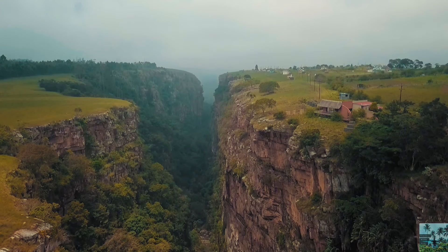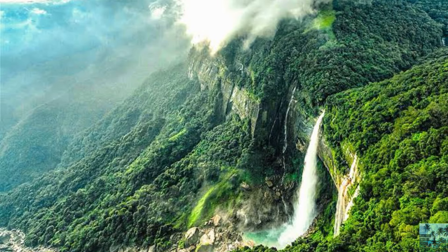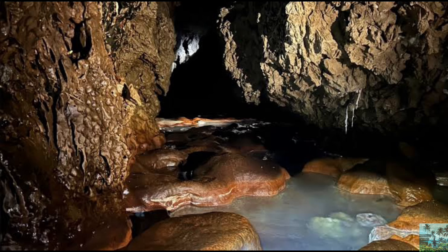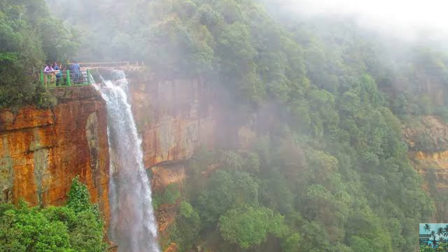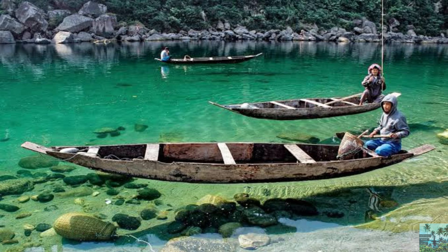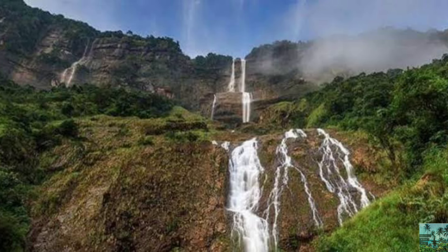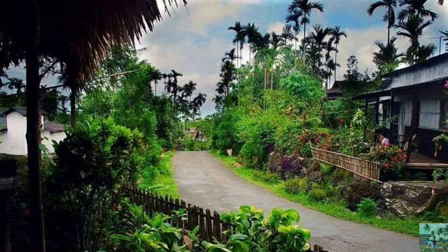Top places to visit in Chirapunji: Double Decker Living Root Bridge, Nohkalikai Waterfalls, Krem Mawmluh, Wakaba Falls, Mawsmai Cave, Mawkdok Dympep Valley Viewpoint, Dawki, Khasi Monolith, Kynrem Falls, and Mawlynnong Village.